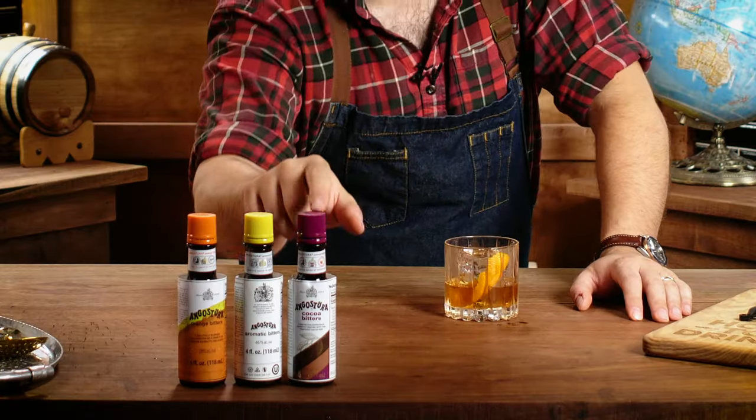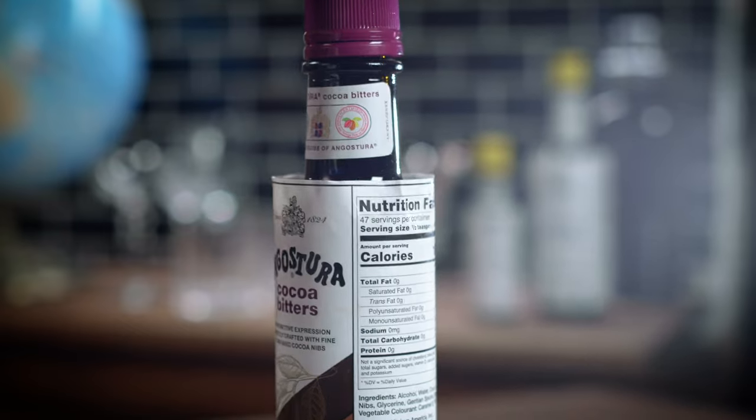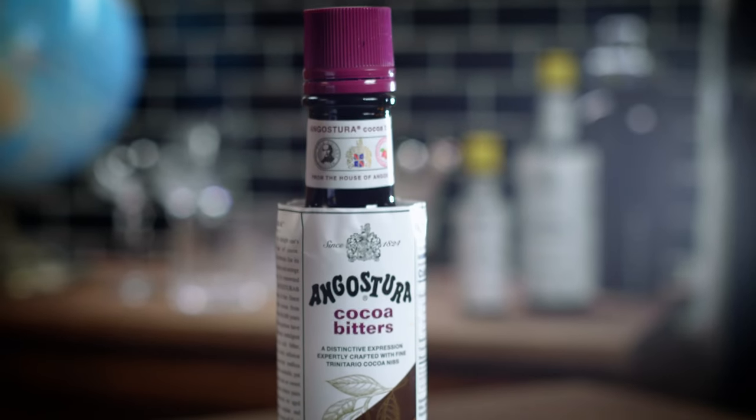Angostura also launched its third-ever bitters innovation, Cocoa Bitters in 2020, marking a milestone launch for the brand. Rich and dark brown in hue, Angostura Cocoa Bitters infuses sumptuous top notes of rich, nutty cocoa, balanced with botanicals and light spice notes, with a lasting bitter finish and floral and citrus undertones.